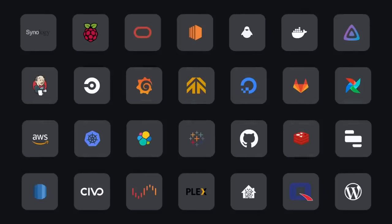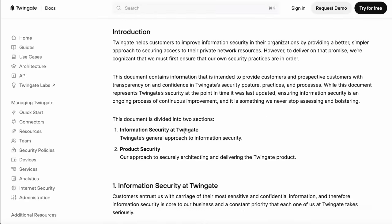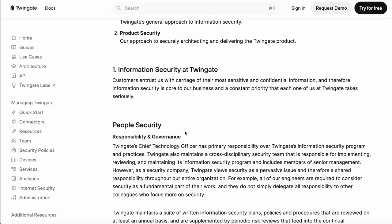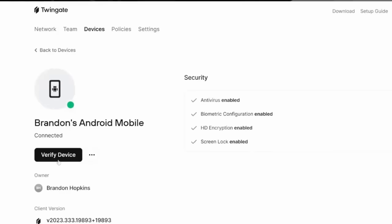Once set up, it just requires a simple login to connect, and you can set up two-factor authentication or link to an authenticator app for added security. All user data flows are encrypted — check out their trust center documentation to learn more. You can add multiple users, groups, and control access for devices and services depending on specific permissions. Best of all, it's completely free for up to five users, so check the link below to get started with TwinGate.